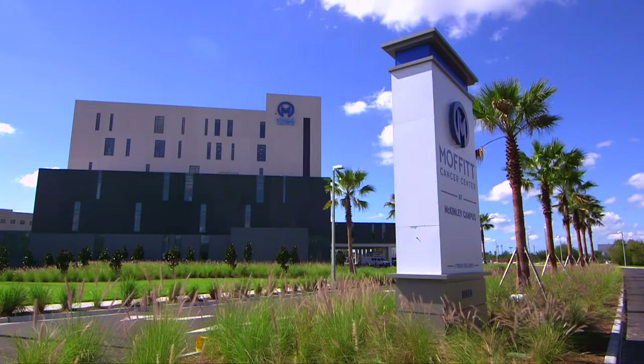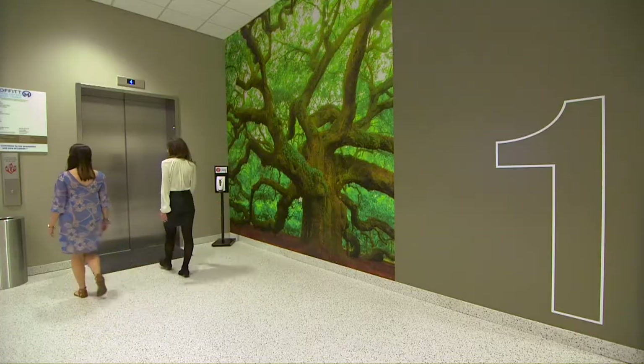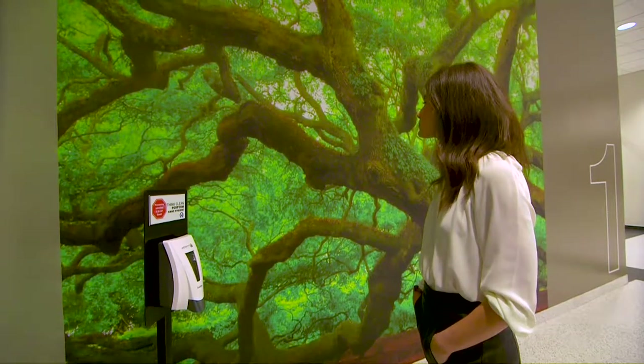As I show you around, you'll notice every detail in the building's construction is designed for the convenience, comfort, and care of our patients and their families. The 207,000 square foot facility features a soothing nature theme unique to each floor.